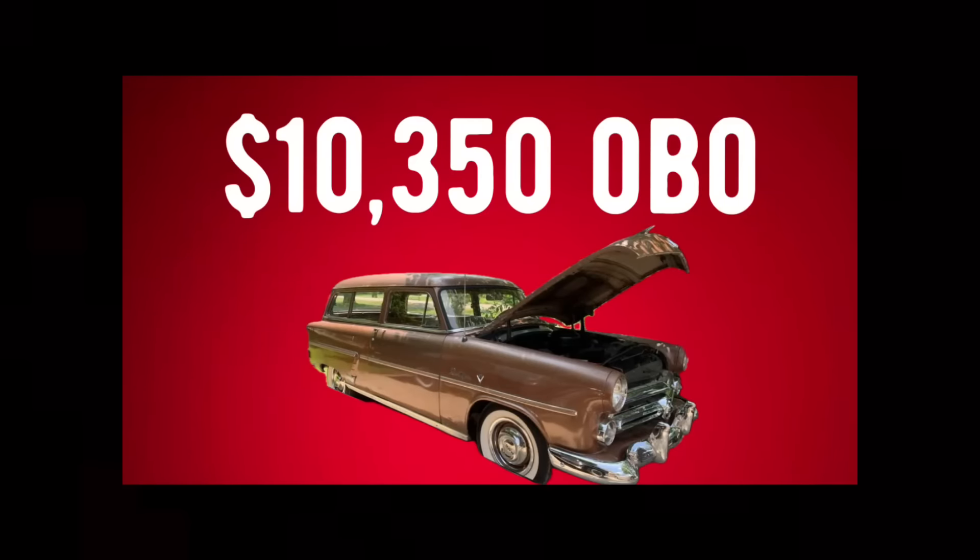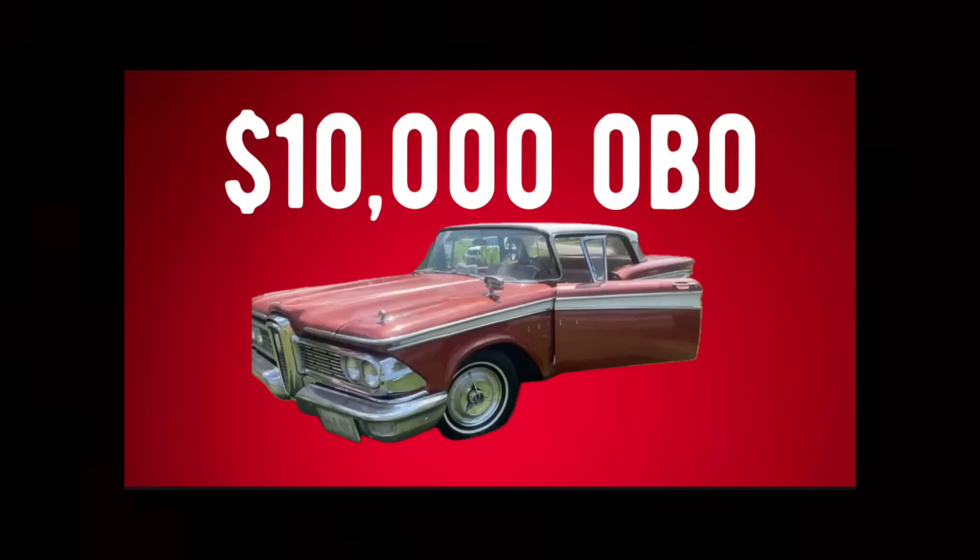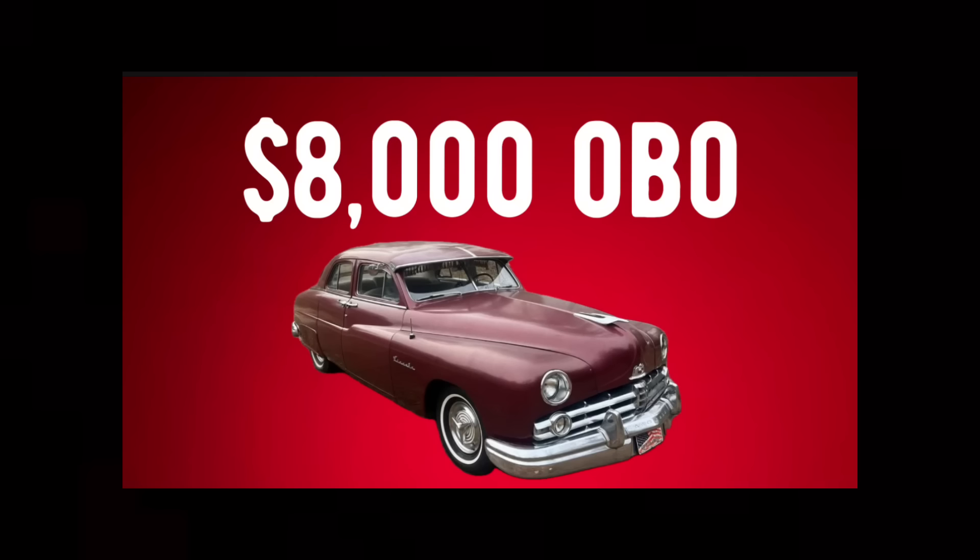What if you could find a rare vintage restored station wagon that's very affordable? Or one of only 2,000 ever built rare two-door hardtops? Or a very nice collectible cool Mercury that won't destroy your pocketbook? I have found for you guys and gals 10 such cars in today's video. Stick around and let's get into it.